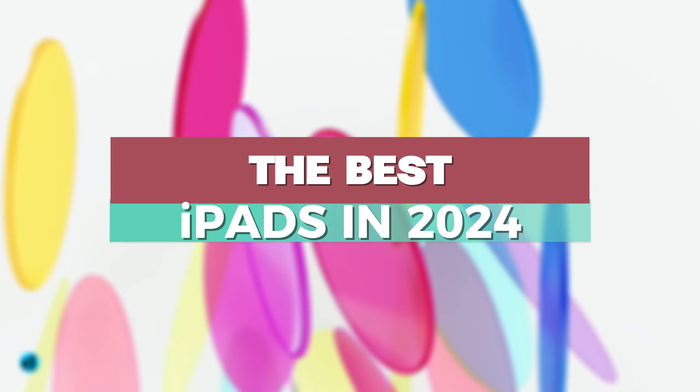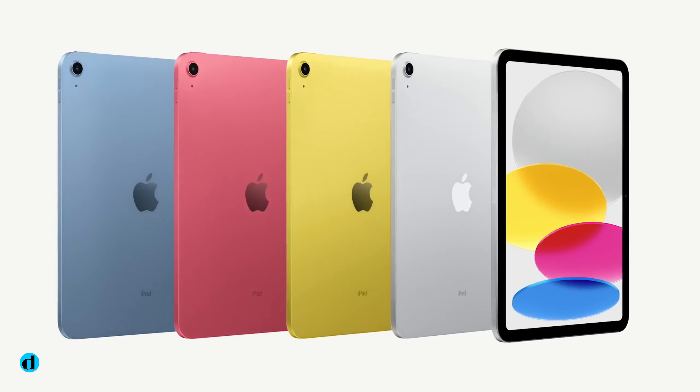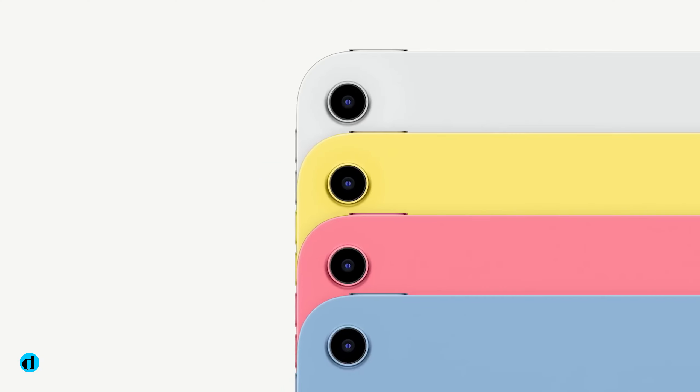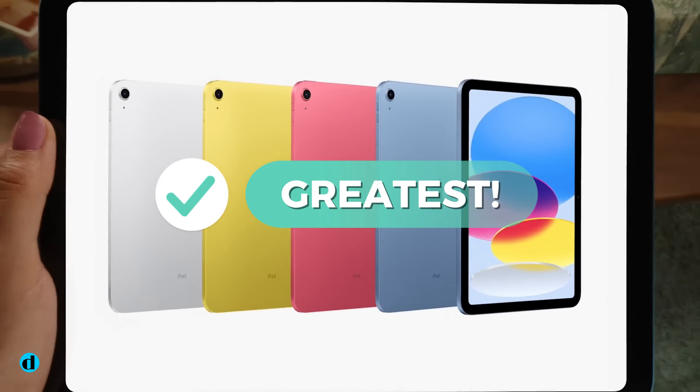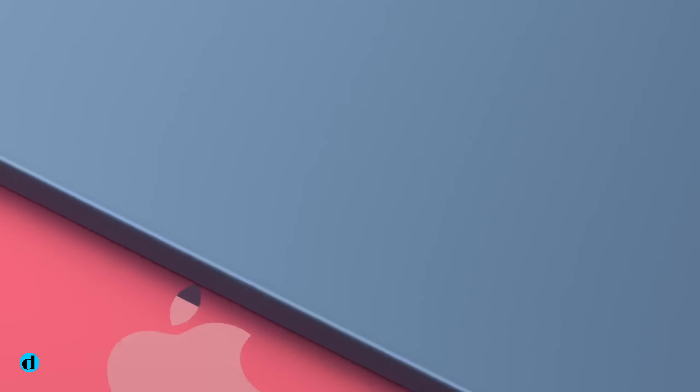Apple's iPad is clearly one of the most popular tablets on the market today. There are various models to select from, but regardless of whatever you choose, you will have one of the greatest tablets available. It may be difficult to choose which one is best to purchase.